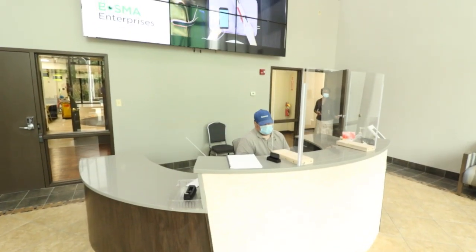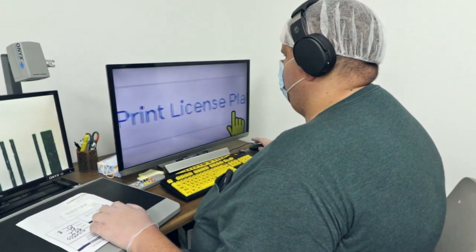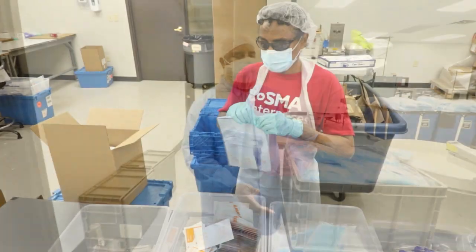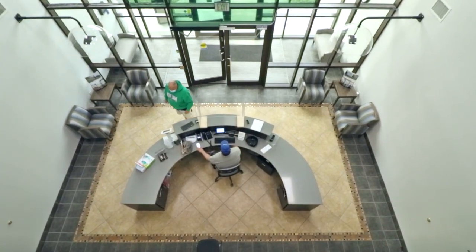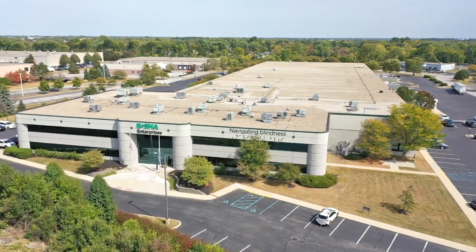Over the next decade, a skills gap will leave the United States manufacturing industry with up to 2.4 million jobs to fill. But you don't have to hire more people — you can simply hire Bosma. And because more than half of our workforce is blind or visually impaired, partnering with Bosma Enterprises can boost your bottom line while positively impacting the lives of people with vision loss.